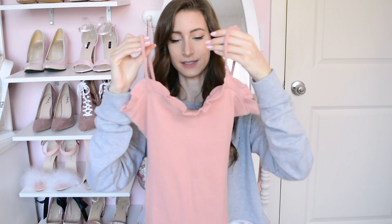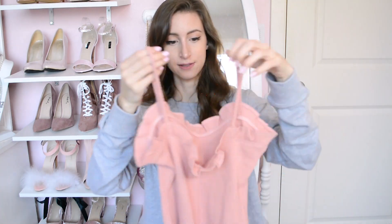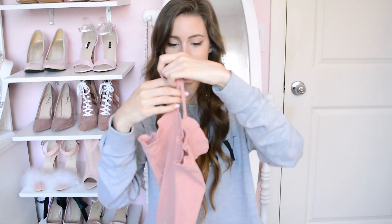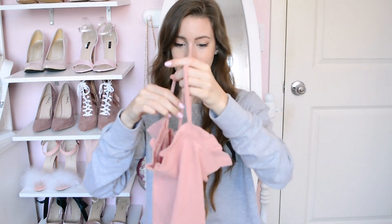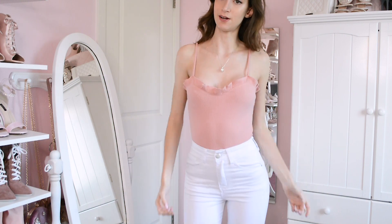To start off the haul, I first got this ruffle bodysuit. It's a super cute burnt nude pinky color, and I love the shape of the top — really nice. The fabric is nice, stretchy, and heavy. I really love it. I saw it online and it was just so me, so I had to get it. I haven't tried this on yet, so I'm going to do that now.